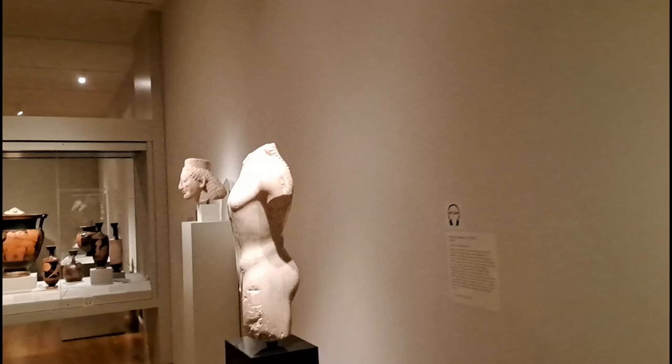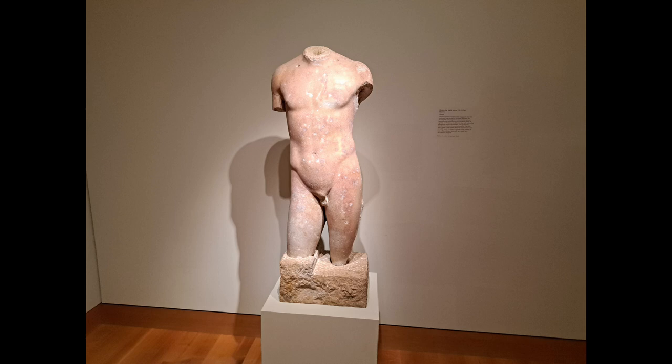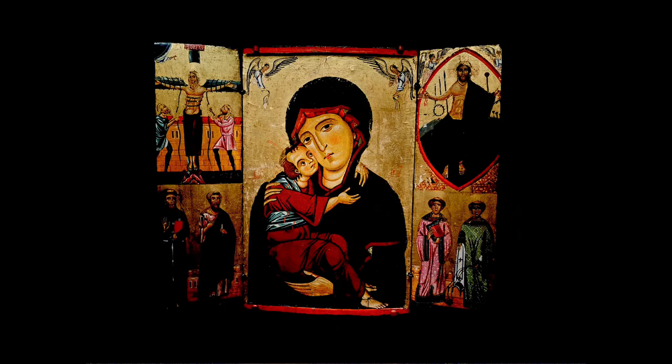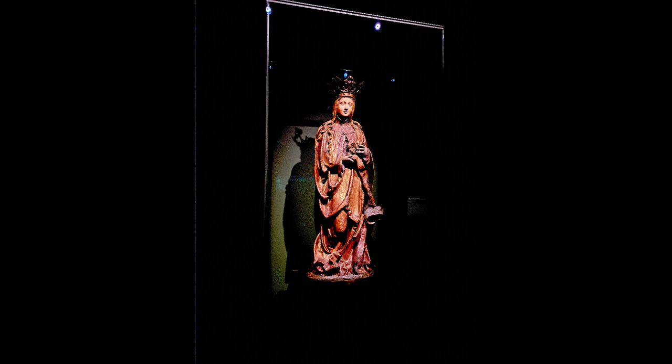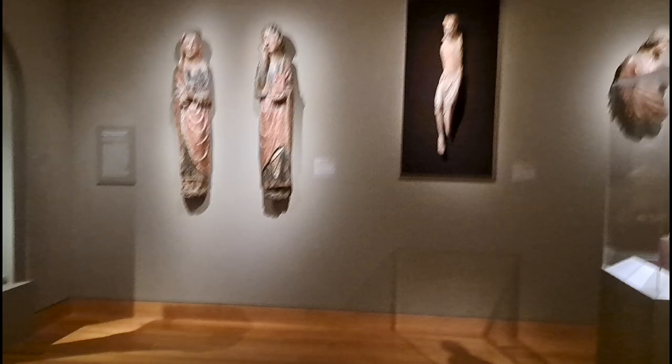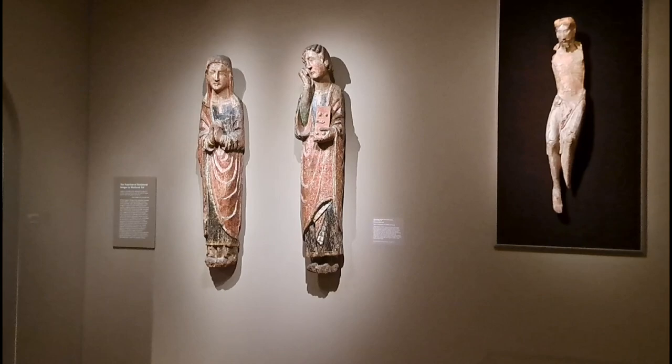Don't quote me on that. A lot of things - when the Catholic church got in power, a lot of these statues were damaged, so that could be a reason why many are incomplete. This is the mourning of Virgin Mary and St. John, and there's Jesus.